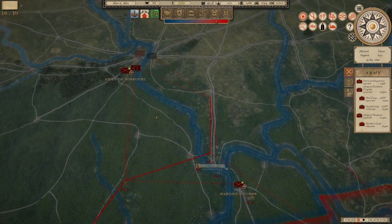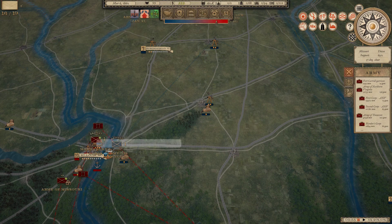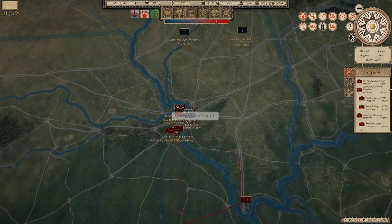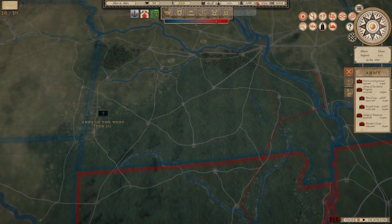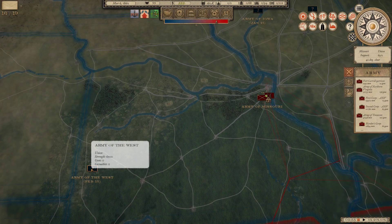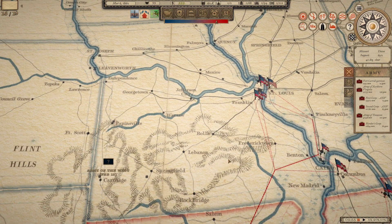By capturing St. Louis I've essentially immobilized Marmaduke's corps — I can't leave, because the Army of Kentucky and the Army of the Mississippi would just come back and retake the city as soon as Marmaduke steps out. I can't chase this force with Price's army. Meanwhile, the Army of the West is estimated at only 6,500 men. I don't need Marmaduke's full corps of something like 20,000 men for that.